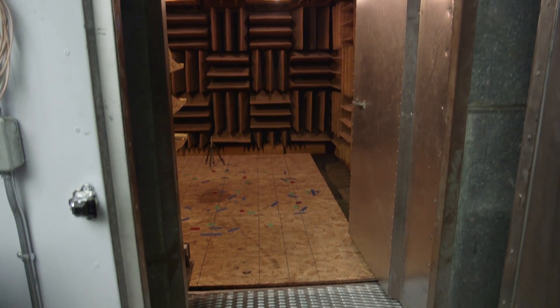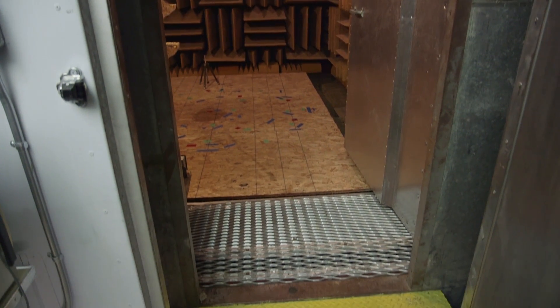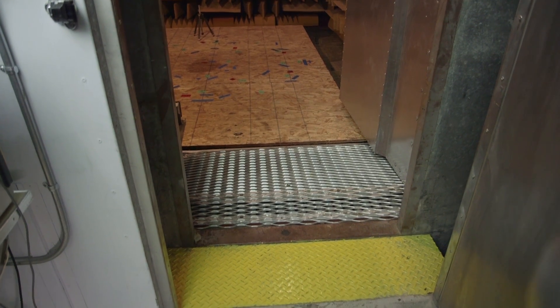The anechoic chamber is constructed out of a double shell system. There's one steel shell with a door — that room is suspended on springs — then there's an airspace all the way around and another shell of composite metal panels.